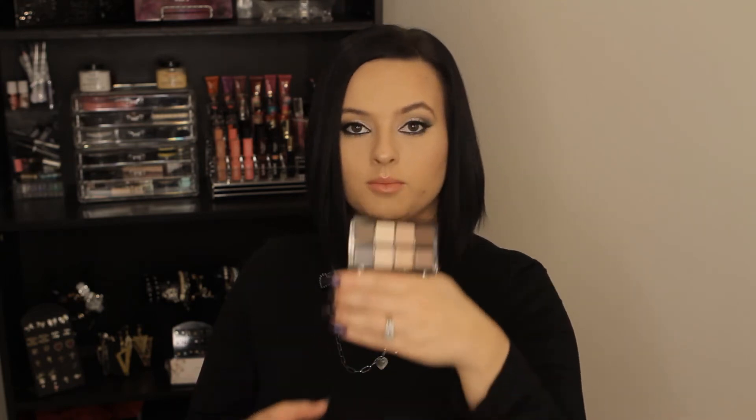Then the next thing I got at Ulta was the Smashbox Full Exposure palette — super cute. I didn't want to get the full size one because I felt like it was just repetitive colors, and this one was so adorable. It's tiny and has four matte shades and four shimmery shades. I'll post pictures on my blog so you can get a better look.